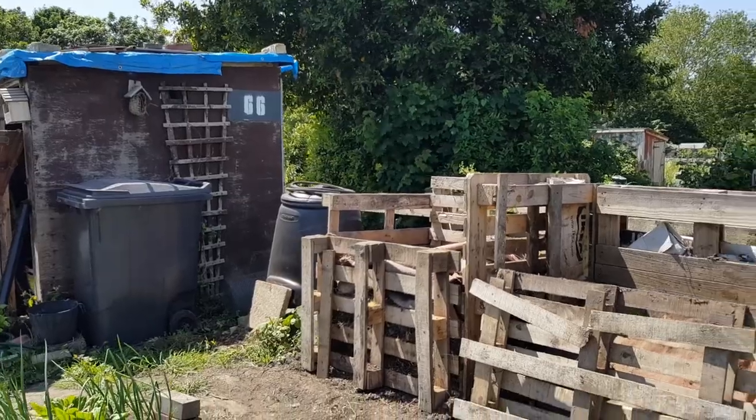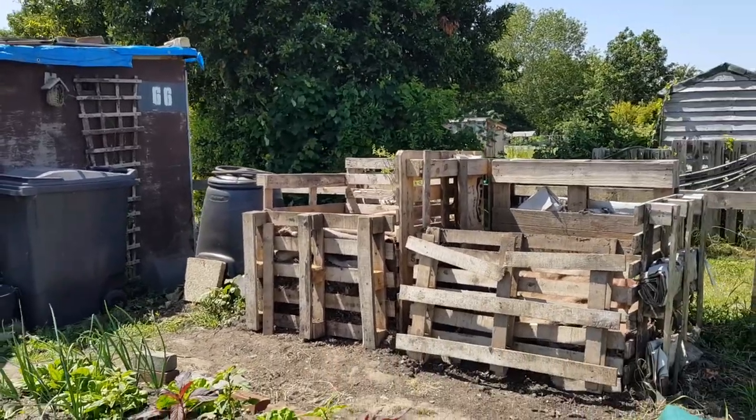So there we have it — compost pile finally done. I've been talking about it in like every video of the past month, saying I need to do this compost pile, get that sorted. But it's finally done now, which is great. So that's me done.